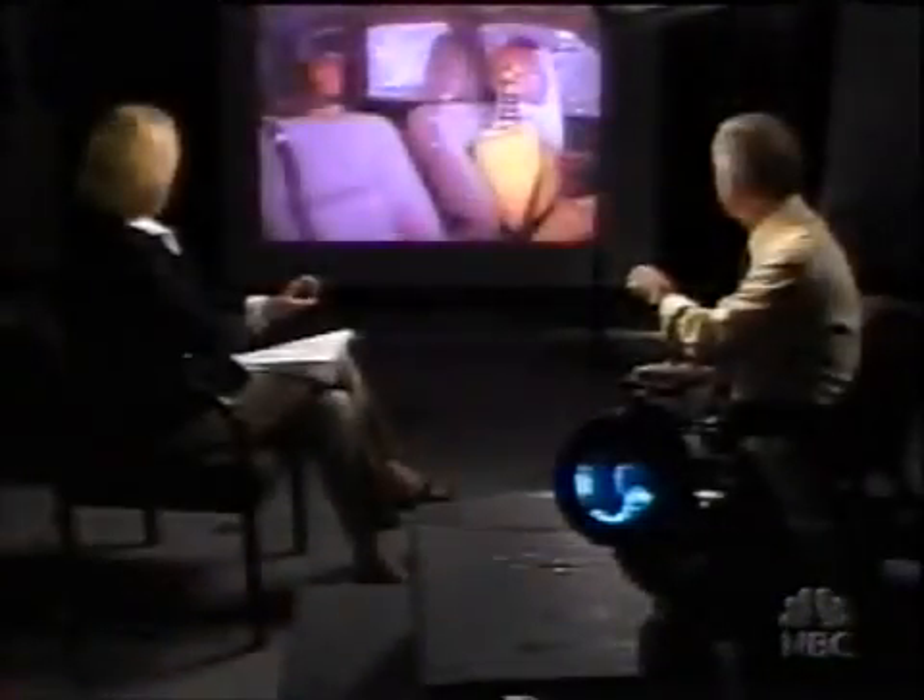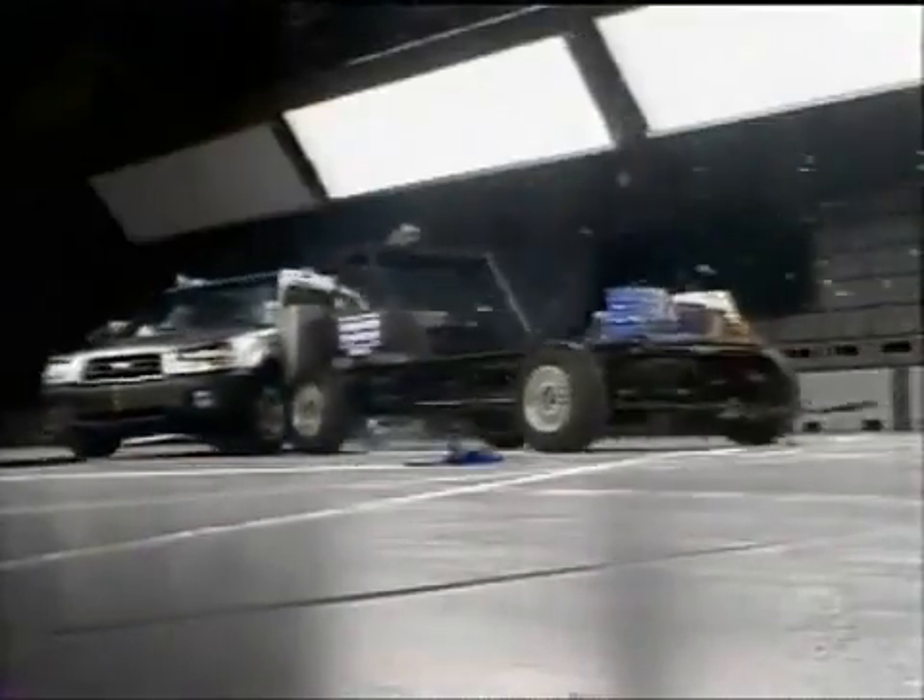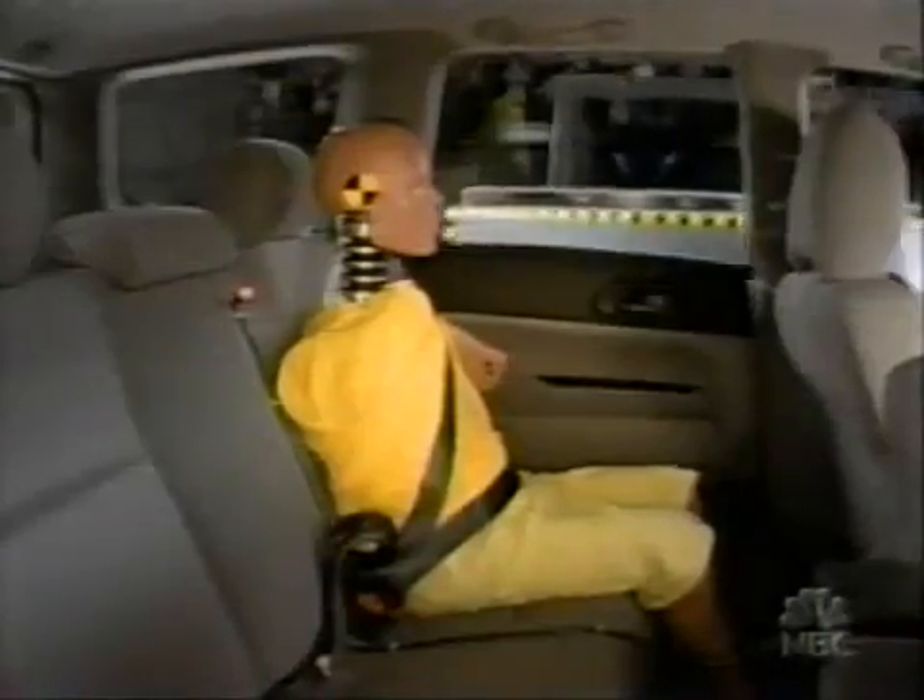Very early in the crash, the side impact bag that protects both the torso and the head is inflated, providing a protective barrier between the dummy's head and the striking impactor. But there are no side airbags in the back of this SUV. This passenger would do better if there was head protection back here. The Institute would like to see rear airbags in the Forester, but since the back seat child is not seriously hurt, it gives a rating of good — the highest of the four ratings.